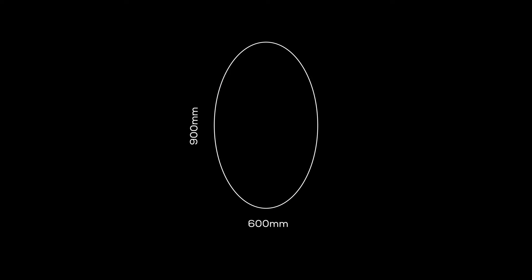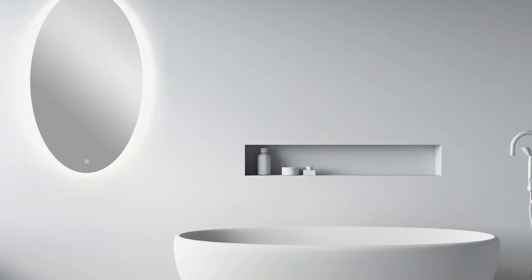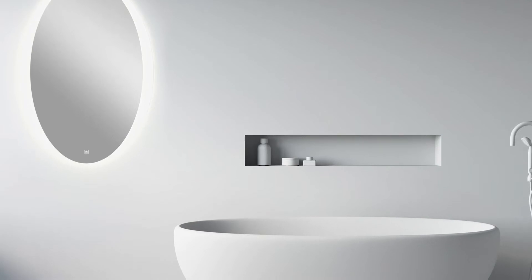The Oval Glow Mirror features 12-volt LED lights and a transformer, casting a cool white glow from behind when activated by a touch-sense switch, discreetly located at the bottom of the mirror.